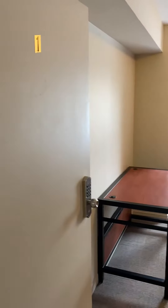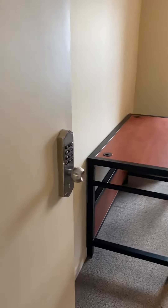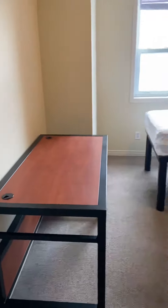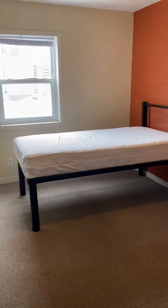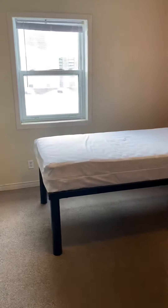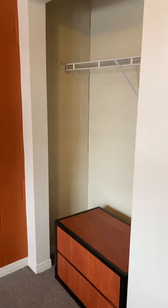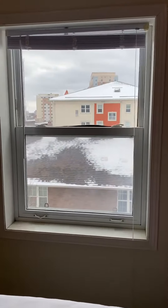This would be the first bedroom available, room number one. They all have keypad entry, so no keys necessary. Each room gets its own desk, its own bed, as well as its own little dresser or nightstand. They all have nice size closets as well, and each room's window is nice and bright.